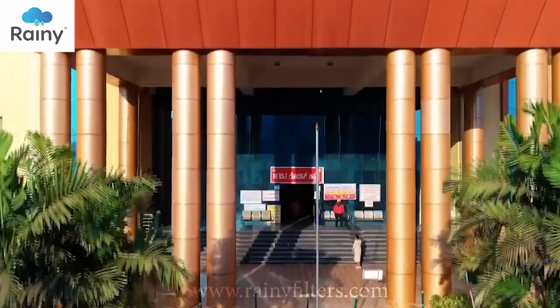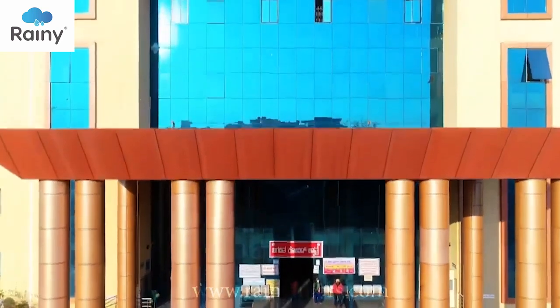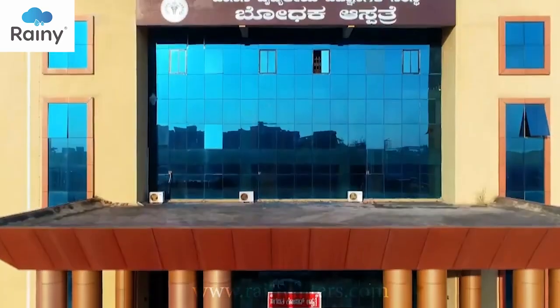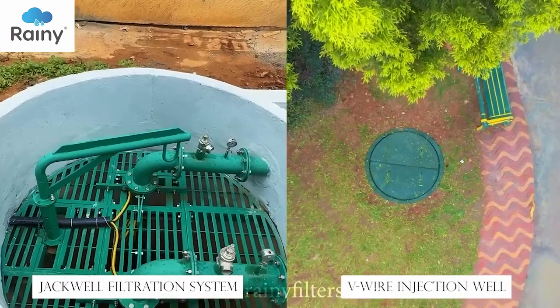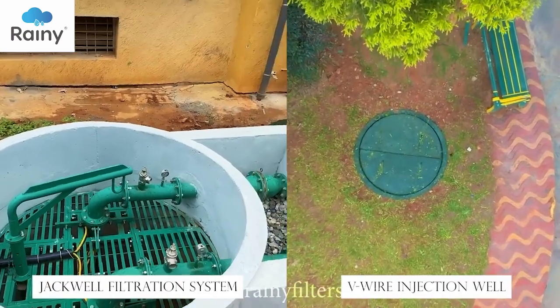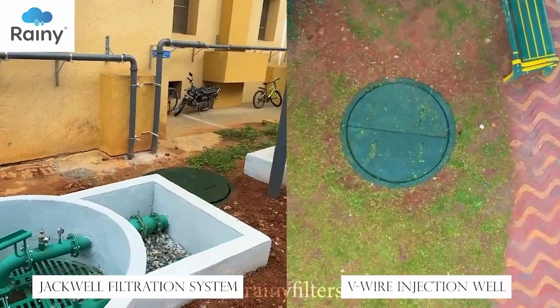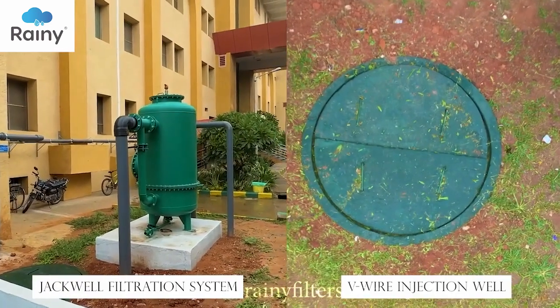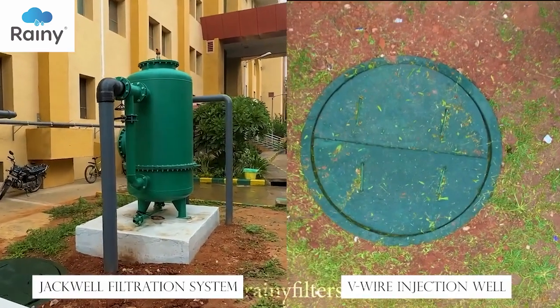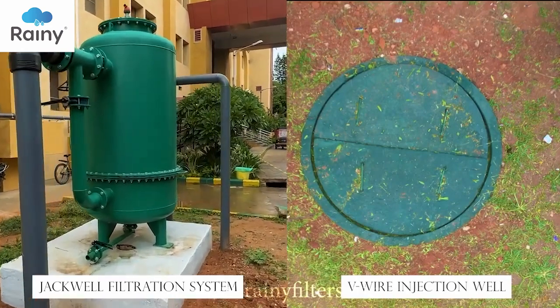As per the government order, the state engineering department of the health and family welfare department has executed an advanced rainwater harvesting project in this institution. The system has been installed in the teaching department building, setting a benchmark for the future of a water-friendly India.